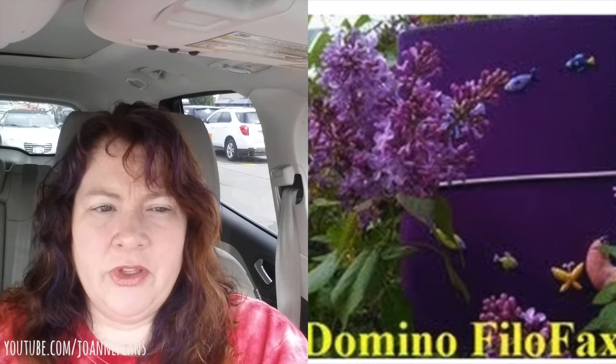Let me now get a Filofax. So my second planner was a Filofax. It was a Domino, which is one of the lower-priced ones in the A5 size, and it was again purple. I loved it. It was very sturdy and it had two pen loops. I used that for quite a while.